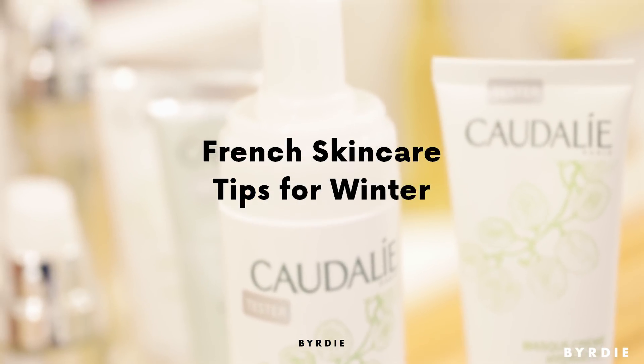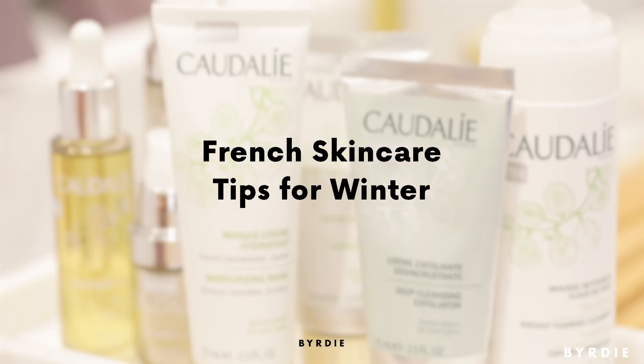Hi everyone, it's Faith, Birdie's editorial director, and today I have a very special guest with us. This is Mathilde, she is the founder of one of my favorite skincare brands, Caudalie. We are at the brand-new boutique spa in New York City's meatpacking district — it's stunning. Today Mathilde's going to walk us through some of her favorite winter skincare tips, because as you can see she has great skin herself. I want to know, what is your secret?